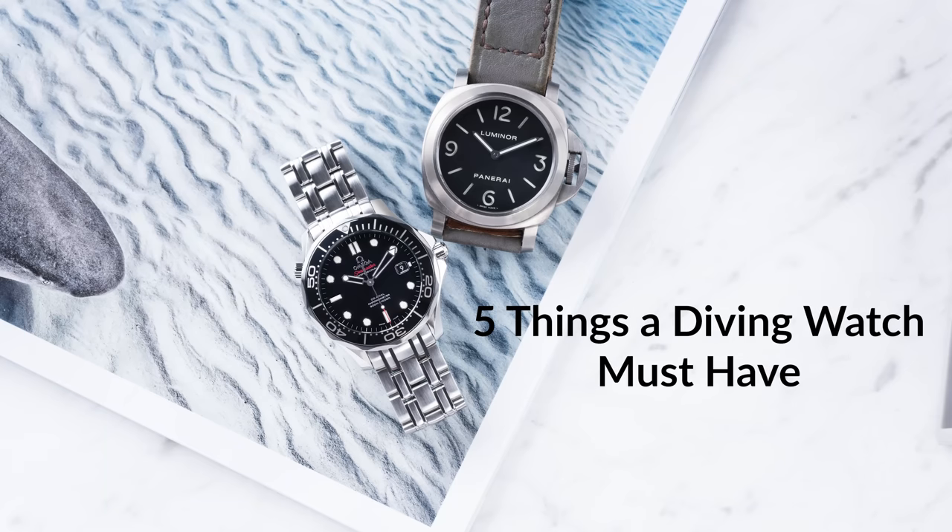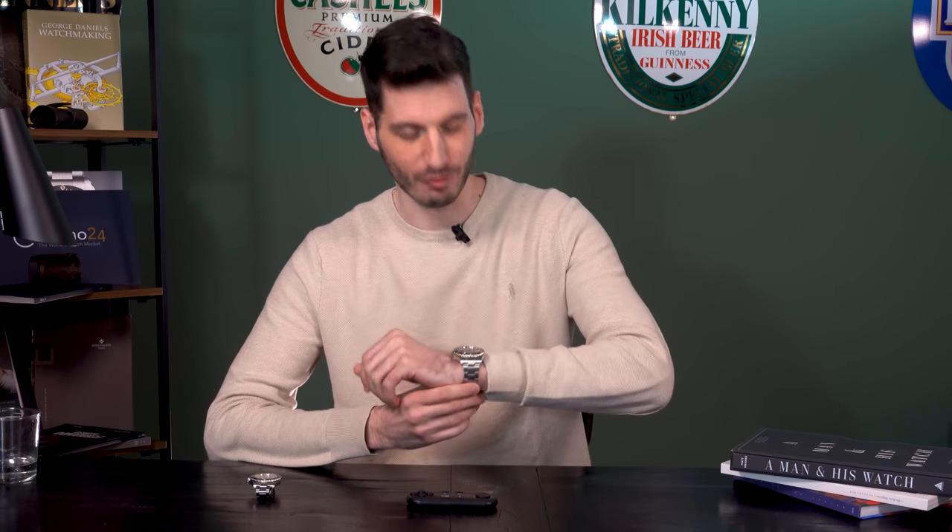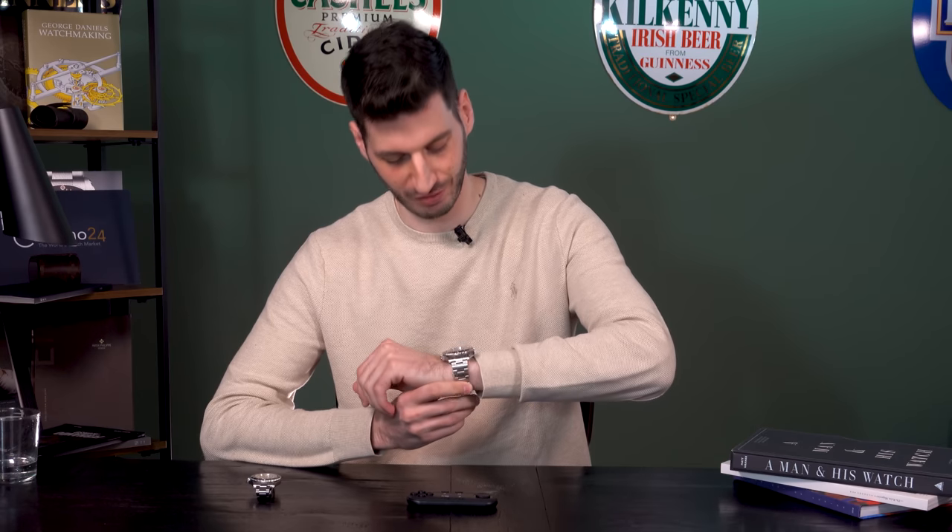Hey guys, welcome back to another video. Today I want to tell you why the Rolex Submariner isn't the best diving watch. That's why we're going to talk about five things a diving watch must have. Today I'm wearing my Rolex Sea-Dweller Reference 126600 because it's the best diving watch in my personal collection. But now let's dive right in.